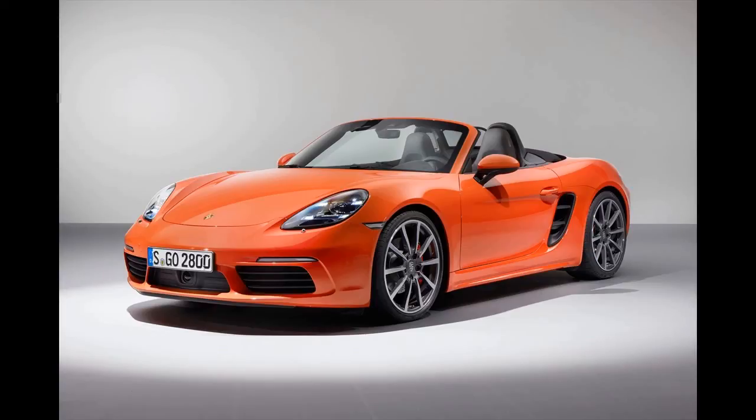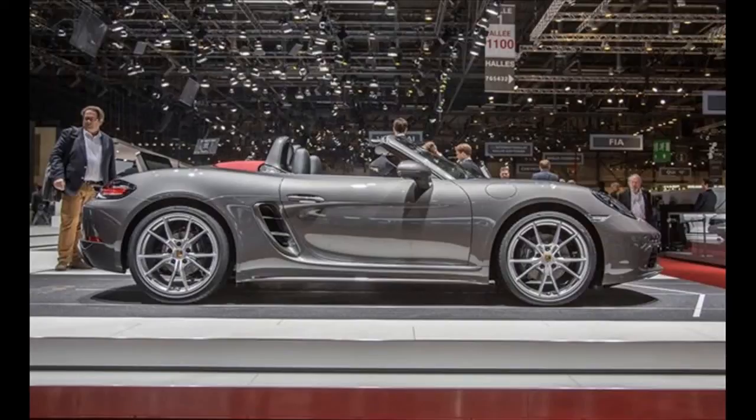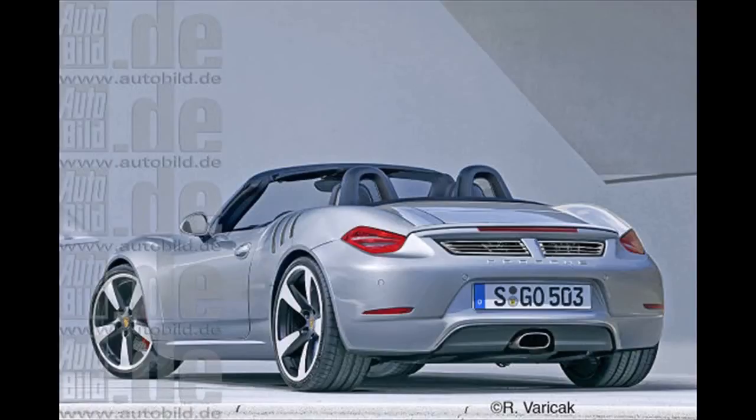The Porsche Boxster and Cayman have been shining beacons of sports car excellence for the better part of two decades, and together with the 911 they've reassured the faithful as Porsche ventured off into different product categories. With each succeeding generation, the Boxster has managed to get better looking — a rarity in automotive design — quicker, and more capable.